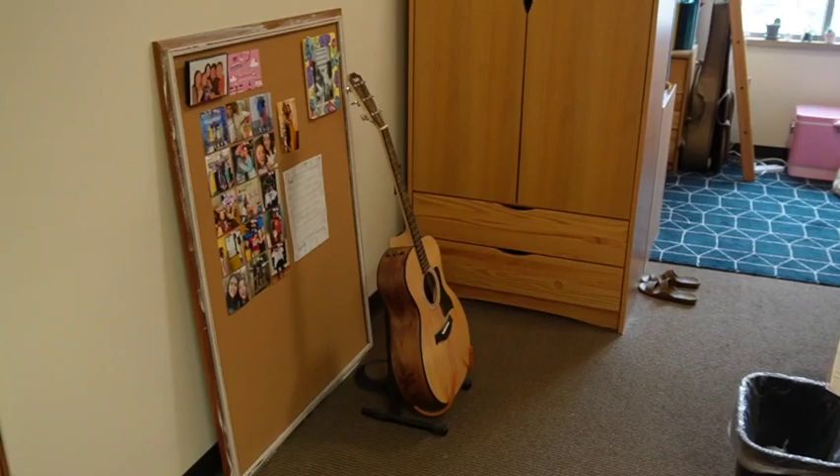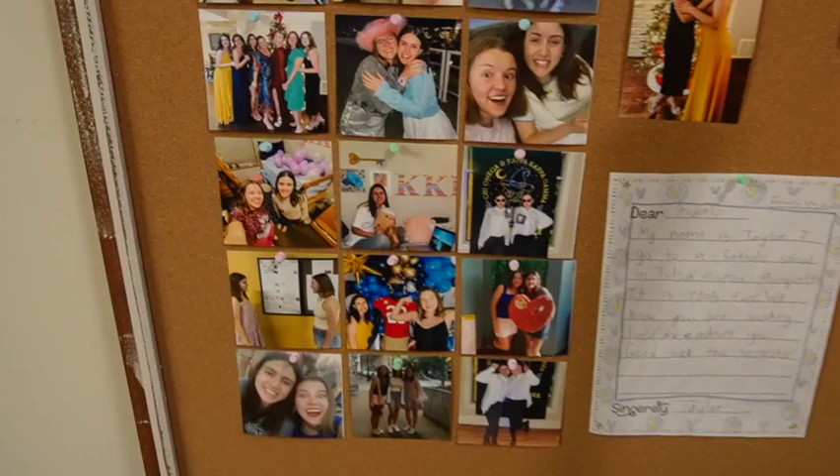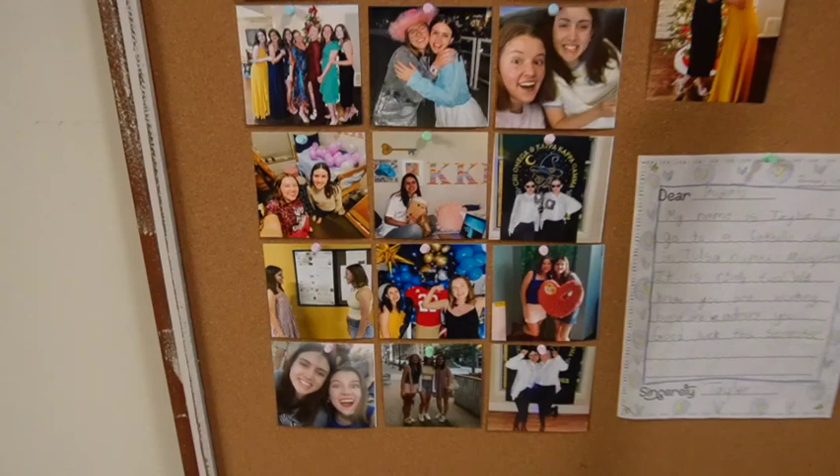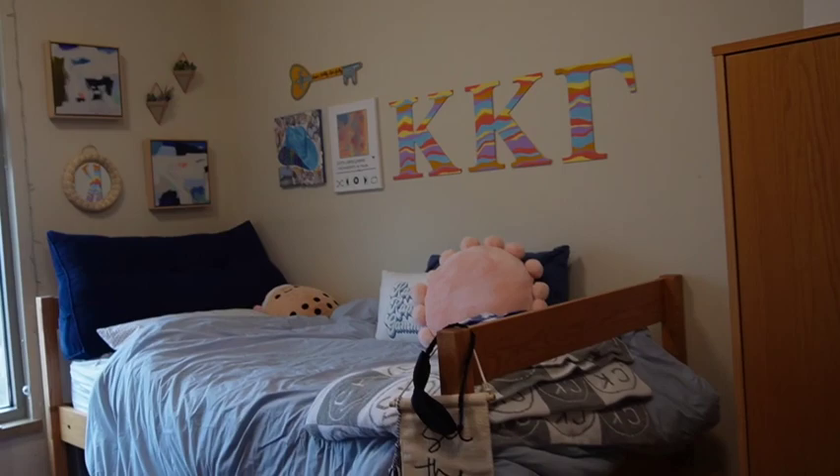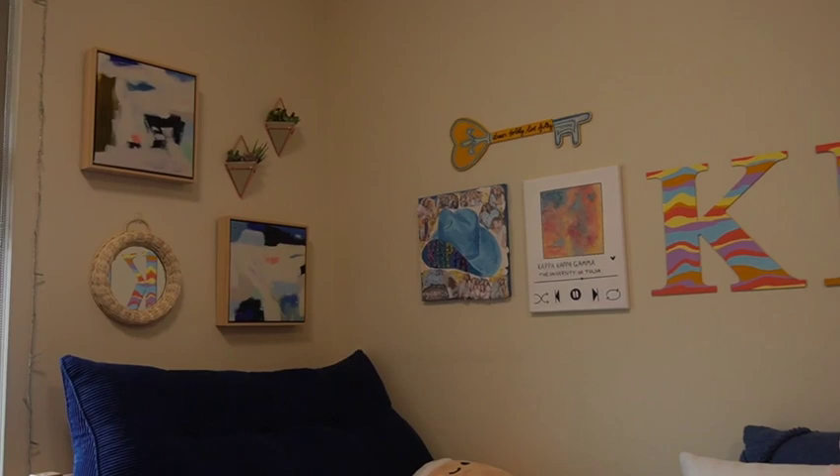To start off, here's an overview of the room. I'm going to start with the bedroom area. We have this bulletin board - it does not come with the room - but there's some pictures of me and Carmen, so cute. And then there's Carmen's guitar. This is my side of the room. I would recommend getting a mattress topper and one of those headboard pillow things, it just makes it so much more comfortable.